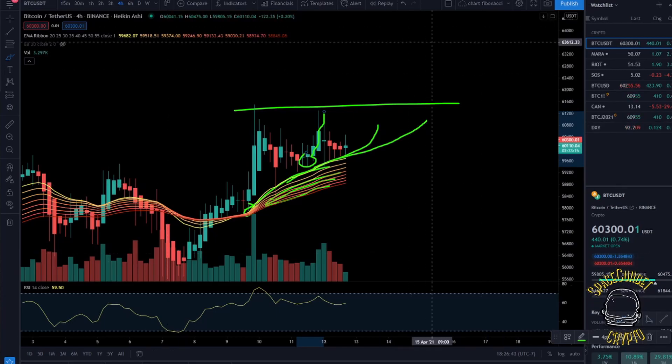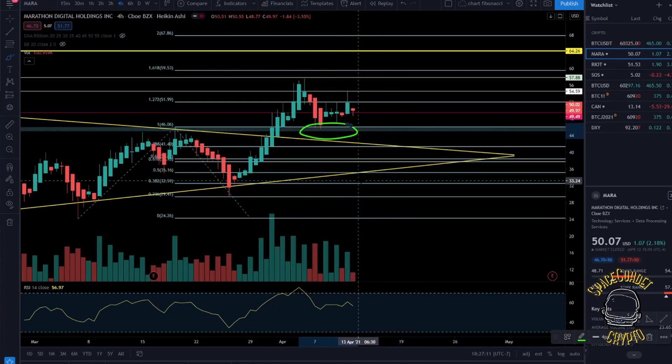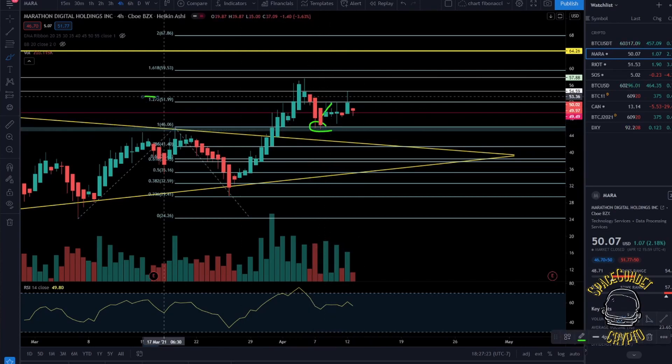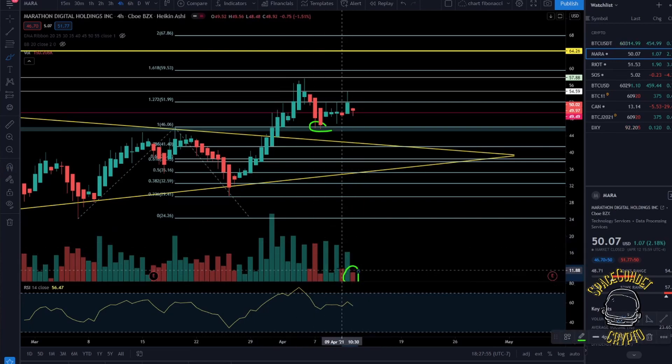Let's take a look at MARA. MARA hasn't really been doing too much. It's been bouncing around this resistance box, now turned support — a good area to buy. We saw a bounce off here, up to the Fibonacci level of 1.272 at almost $52, where we saw rejection, then another bounce to the upside reaching almost $55 today. But we saw another quick rejection — it couldn't hold this fib level and started coming back down. We're trading sideways in this fib level area. Volume is decreasing, but sell volume is very low compared to high buy volumes, which is a good sign.